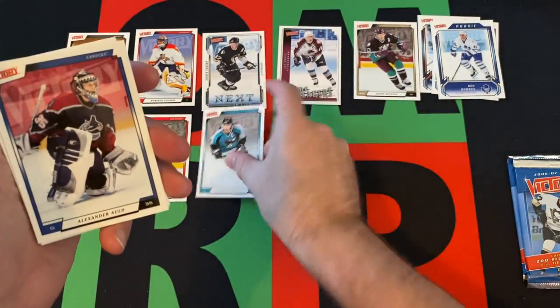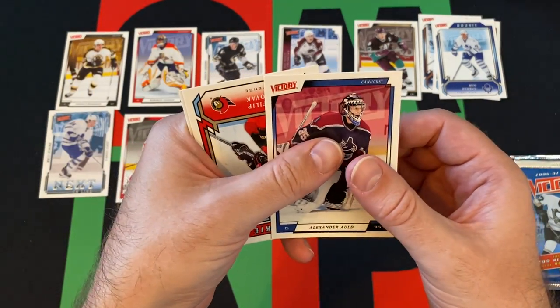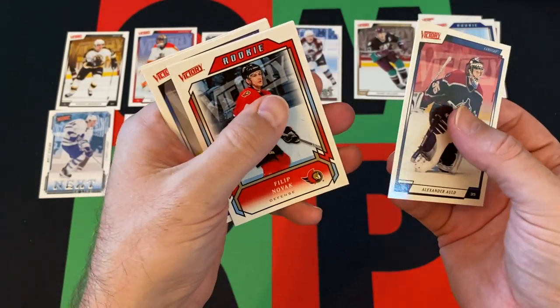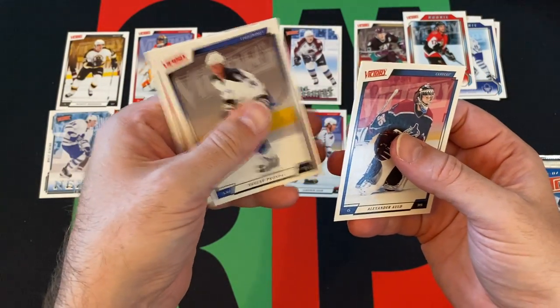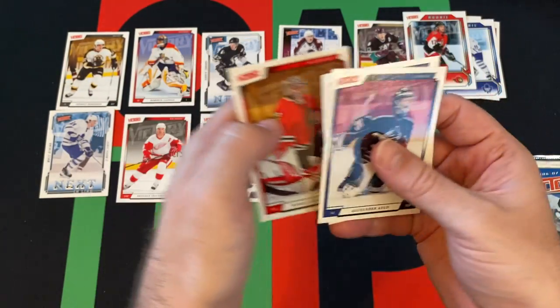Three more packs: Patrick Marleau, Alexander Auld, and our rookie is going to be Philip Novak. We've got Jaromir Jagr, Vaclav Prospal, and Nikolai Khabibulin.